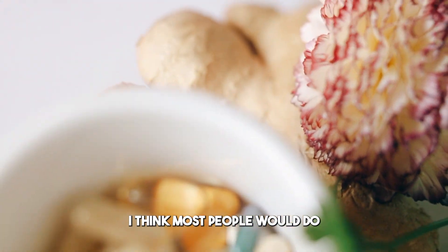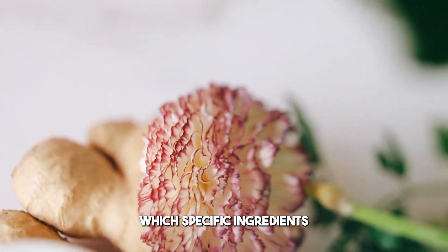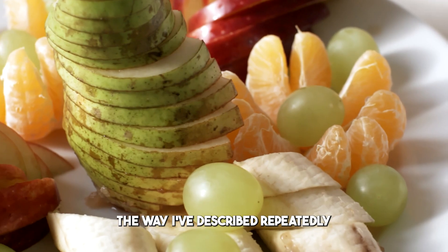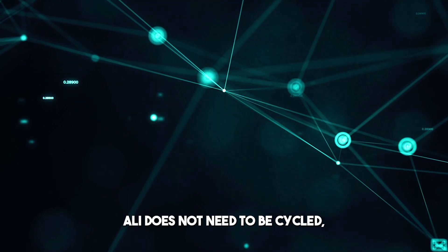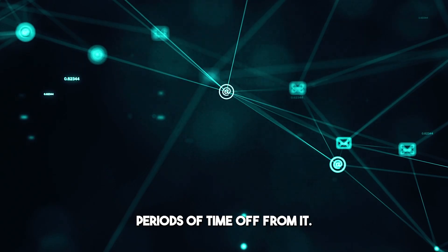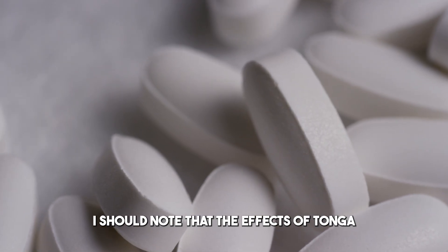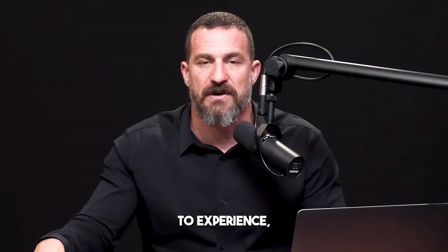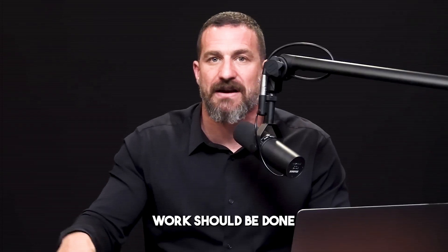I think most people would do well to figure out which specific ingredients work best for them by isolating variables. To my knowledge, Tongkat Ali does not need to be cycled — you don't have to take periods of time off from it. The effects of Tongkat Ali can take a little bit longer to experience, so blood work should probably be done eight to twelve weeks after initiating the Tongkat Ali protocol.